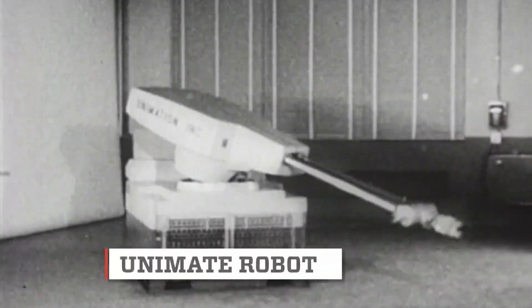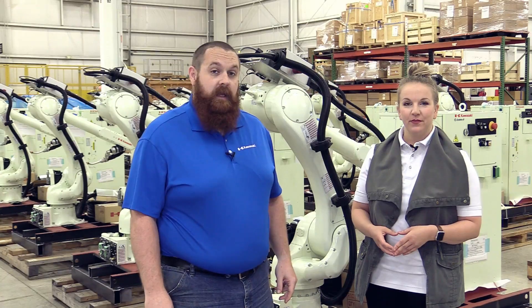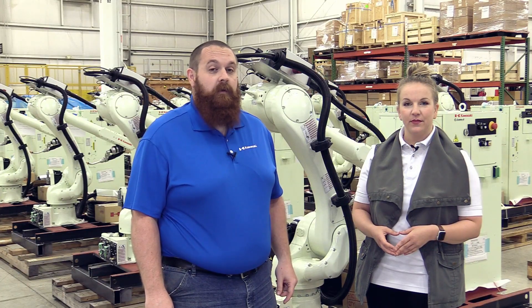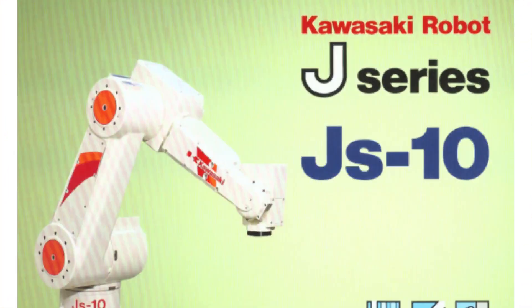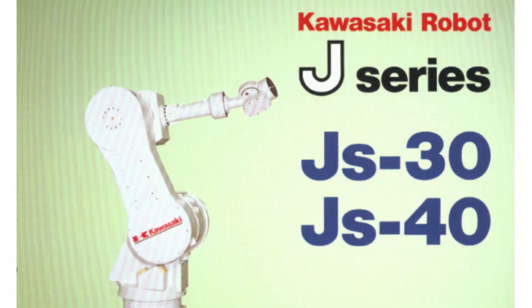Kawasaki started producing robots in 1968. In the late 1980s, the J-Series was introduced as Kawasaki's first general purpose robot line. At the time, the lineup was limited to four robot models, ranging in payload from 5 to 40 kg.